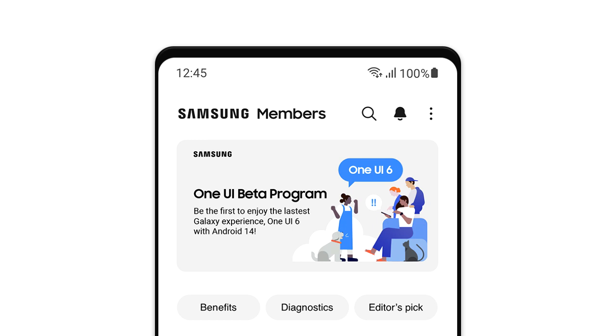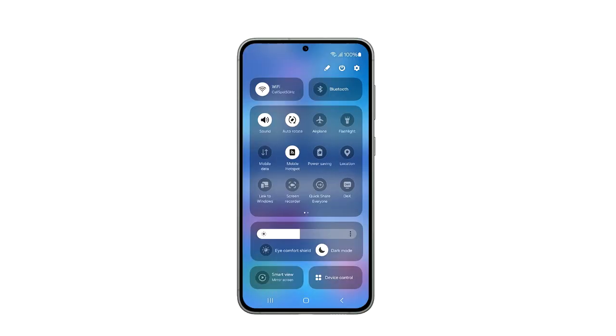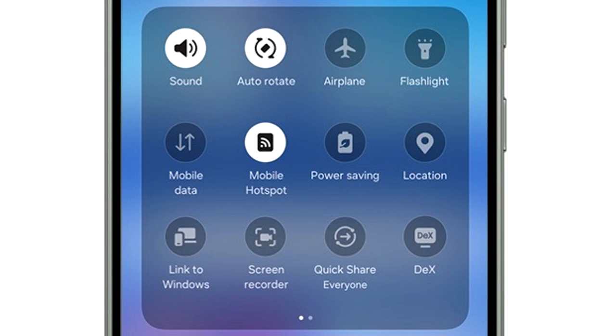This is the official look at the One UI 6 quick panel. As you can see, the quick panel has different sections. On top, you have two big toggles for Wi-Fi and Bluetooth. These toggles will likely be customizable, so you can add any toggle of your choice at the top.